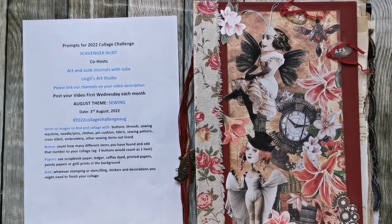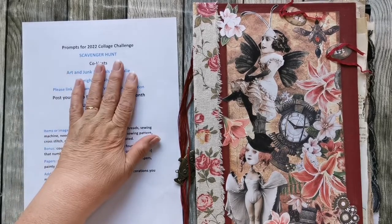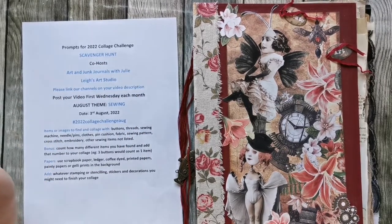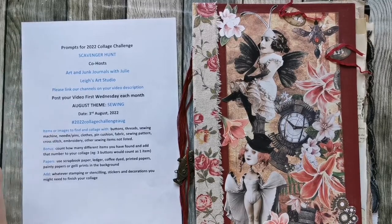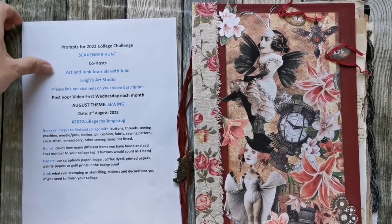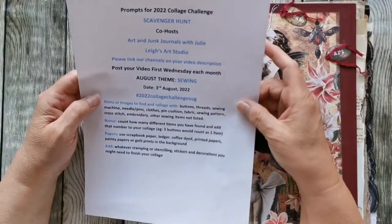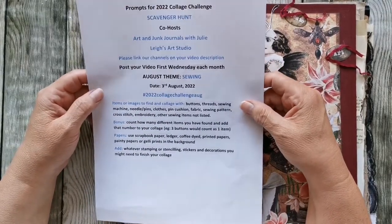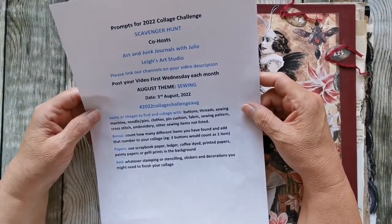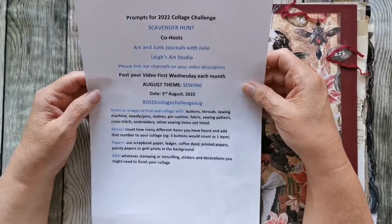Hi there, I'm back to do another collage challenge with the lovely Art and Junk Journals with Julie and Lee's Art Studio, who actually co-host the challenge now. For August, I should have done it on the 3rd of August — it is now the 12th — so I'm well, well late.